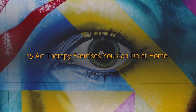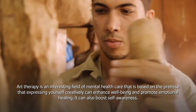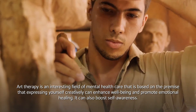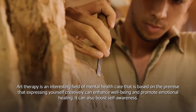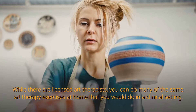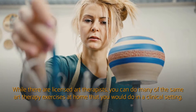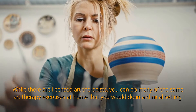15 Art Therapy Exercises You Can Do At Home. Art therapy is an interesting field of mental health care that is based on the premise that expressing yourself creatively can enhance well-being and promote emotional healing. It can also boost self-awareness. While there are licensed art therapists, you can do many of the same art therapy exercises at home that you would do in a clinical setting.